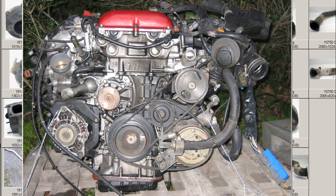This is a 1993 Silvia — that's Heisei Gounen no Gougatsu, Gougatsu being May — so the 1993 May edition. It's a PS-13 chassis type.